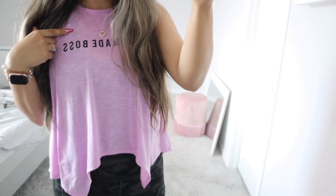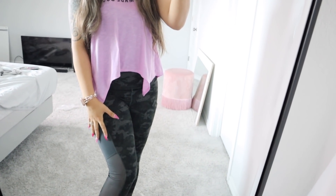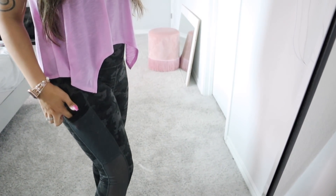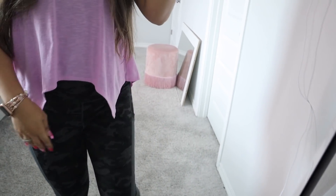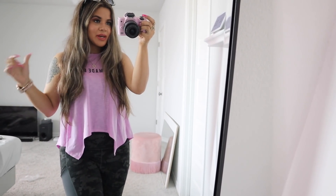Moving on to the shirt — it just says 'self-made boss,' and I believe I got this two years ago at Macy's. I love how the money signs are right there. I also paired it with my Fabletics leggings — they are super comfortable, and you guys know a pocket is a must-have. I always put my phone right here or on the other side, so I love how there's two options.